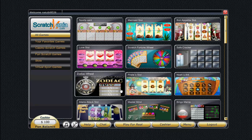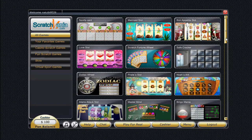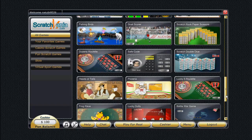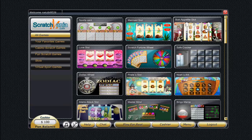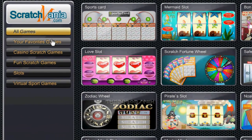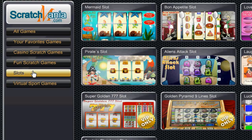Scratch Mania gets you more than 70 games that spread throughout many different categories. The games browser looks as slick as the main site, with games listed down the main page. You can play right off that list, or go to the different categories such as casinos, scratch games, and slots.